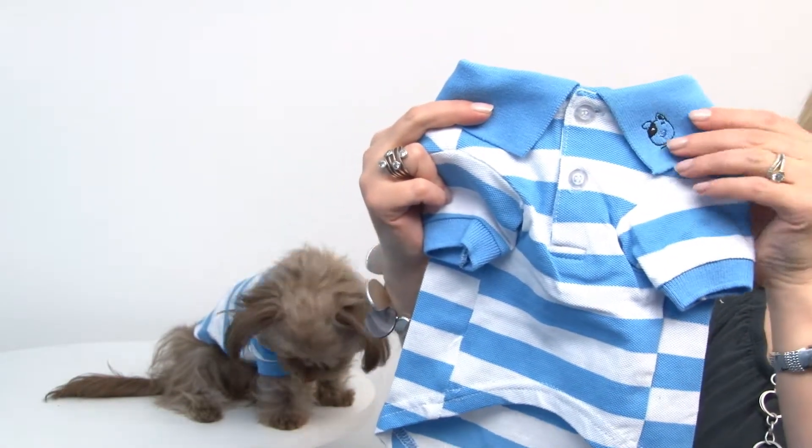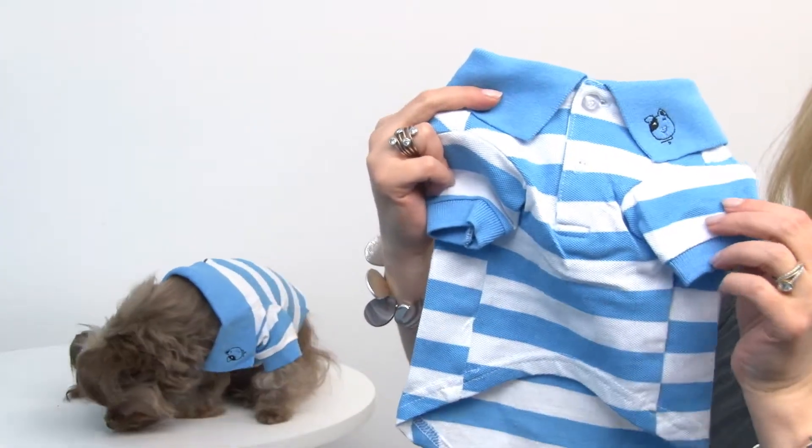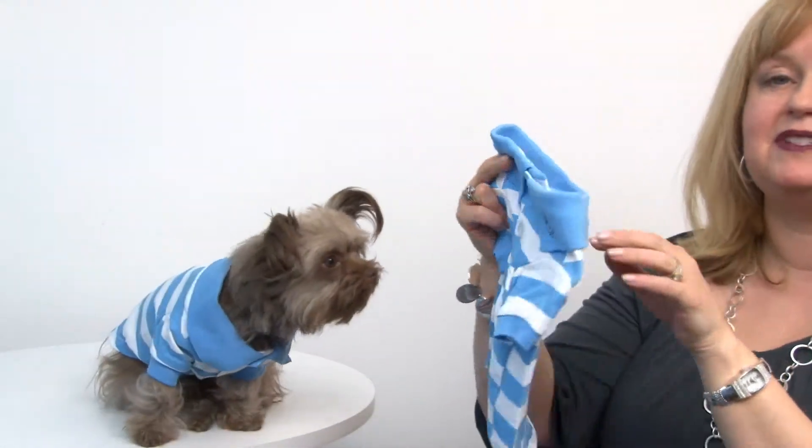It's got a ribbed collar as well as ribbed sleeves for a great fit. It has pearlized buttons, so it's easy to put on your pet, and a high-cut tummy so your pup will stay clean and dry.